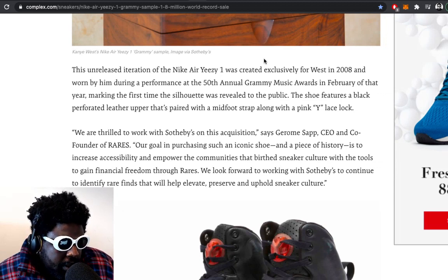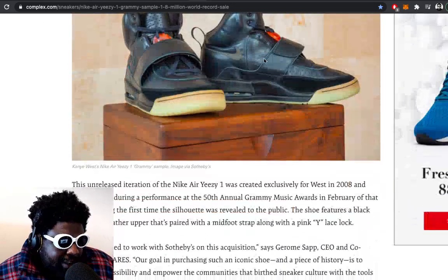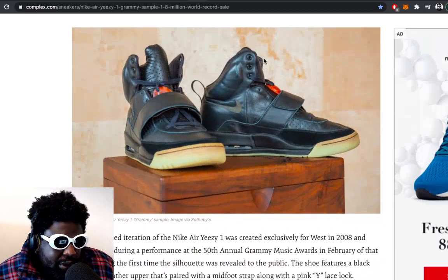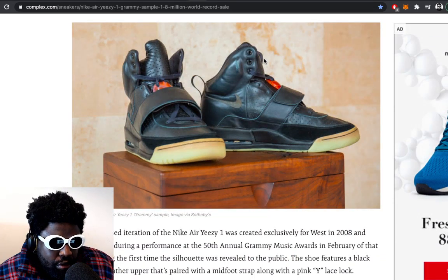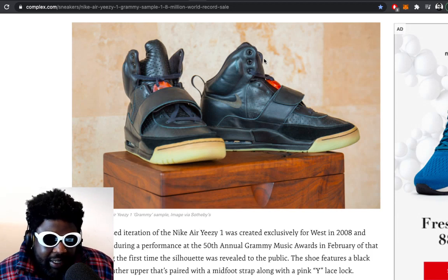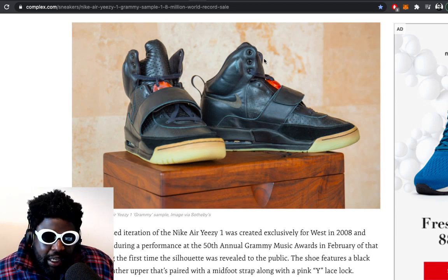He won it during the performance at the 50th Annual Grammy Awards in February of that year, making it the first time the silhouette was revealed to the public. The shoe features a black perforated upper paired with a midfoot strap and a pink-white lace look. The interesting thing too is that this was also when the Grammys meant something — when the Grammys were like a cultural event, something that was buzzing on the timeline.